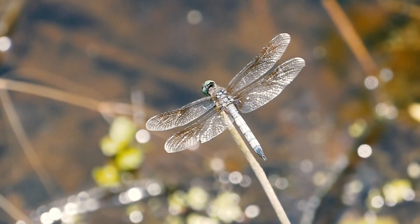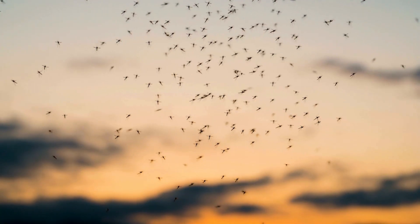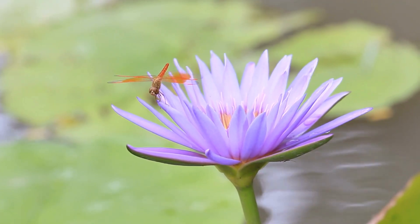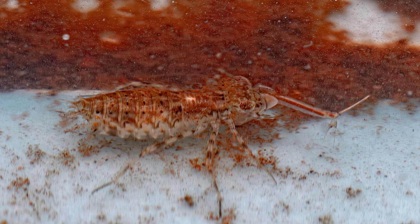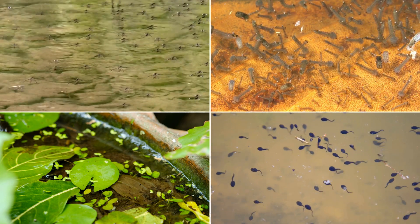One of the most significant contributions of dragonflies is their ability to control mosquito populations, making them invaluable in maintaining nature's balance. But what about baby dragonflies? Known as nymphs, these young dragonflies lead an aquatic lifestyle, feeding on small insects, grubs, larvae, and small fish.